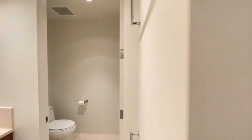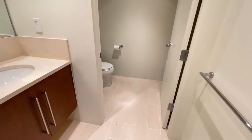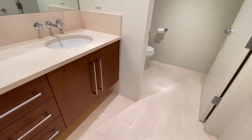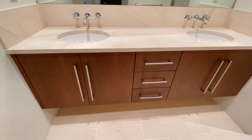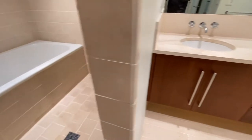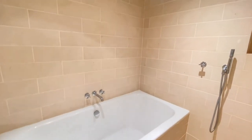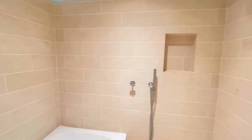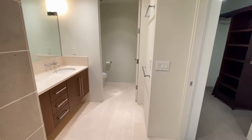Taking a look at the master bathroom — great tile, dual sink vanity, beautiful cabinet, plenty of storage. There's a tub, shower, and a beautifully tiled room. Very clean.